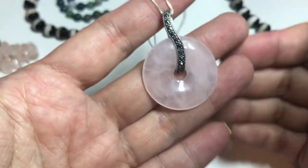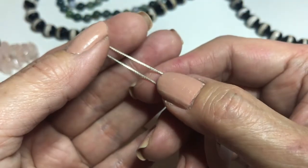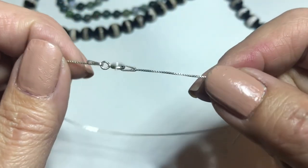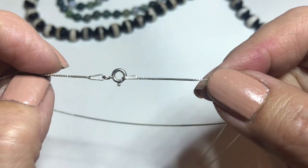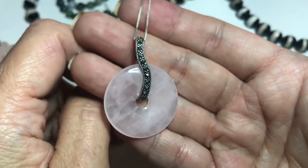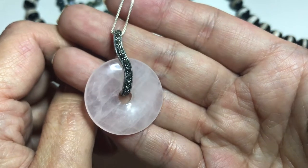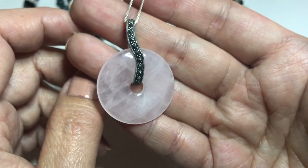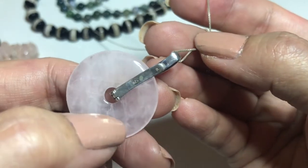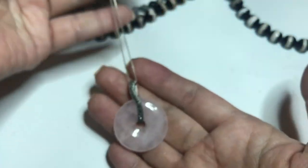Next up is a rose quartz donut sterling silver necklace on a delicate box chain. It's about 17 inches in length with a spring clasp, and it does say 925 Italy. The pendant has a marcasite bail, and the pendant is about one and one-eighth of an inch all around. It also says 925 on the pendant. Very delicate, very pretty.